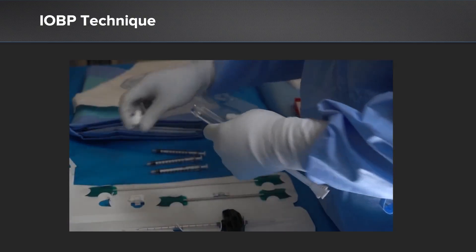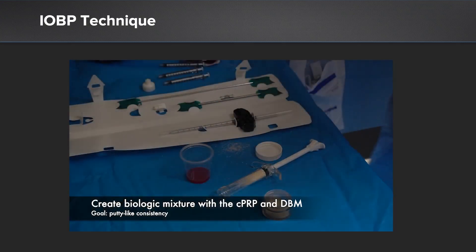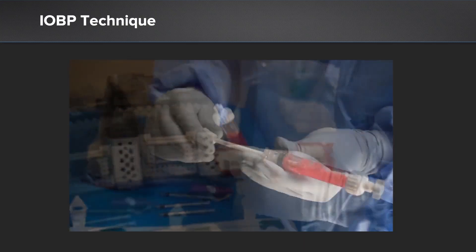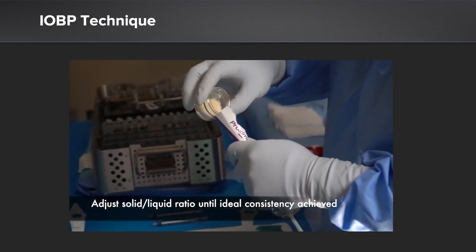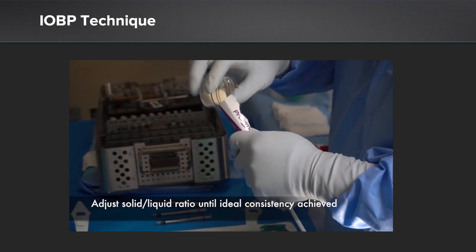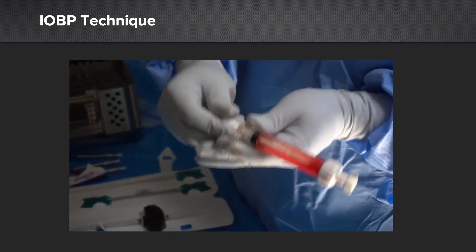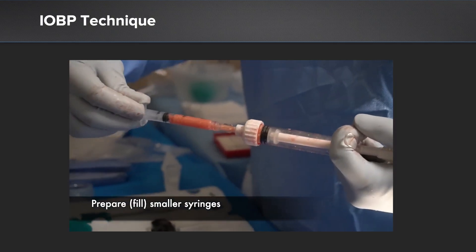Here we're mixing the PRP with DBM, and the goal is a putty-like consistency. We want something that will be easily pushed through the syringe into the lesion, but not so liquid that it will spill back out. We go back and forth a few times until we get it just right, then fill our smaller syringes with this mixture on the back table.